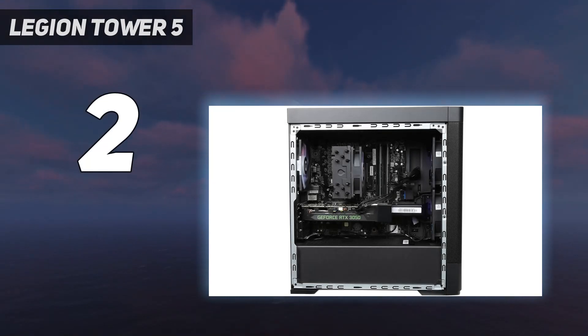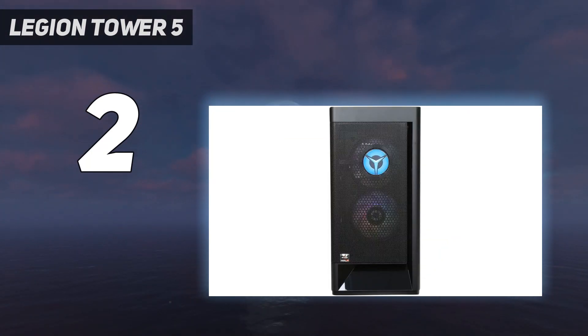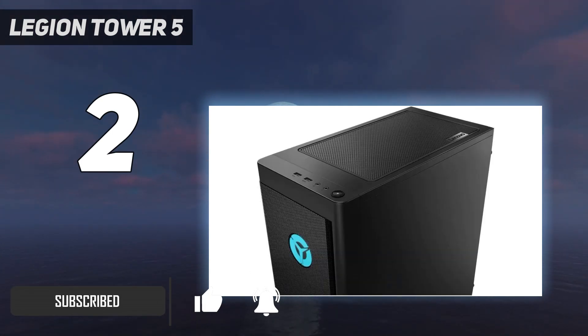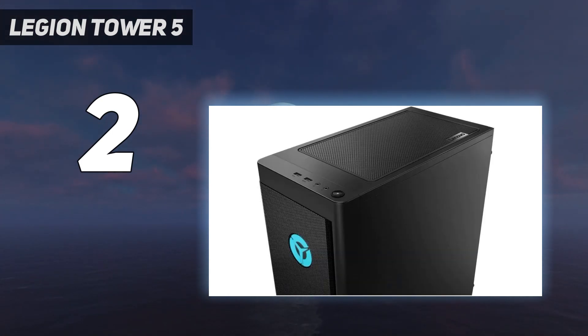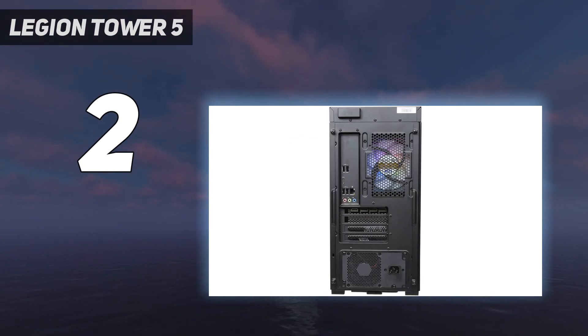At number 2: the Legion Tower 5 Gen 6 AMD. AMD fans have a compelling choice here, especially if they're looking for a budget gaming PC that can also be used as a work machine. This option cuts back on many things, including the flashy gaming aesthetic, which actually works in its favor — that simple design means it'll fit right in an office or most spaces. It's also efficient at not taking up a lot of space, despite having a nicely varied port selection, although an extra USB-C port would have been nice.